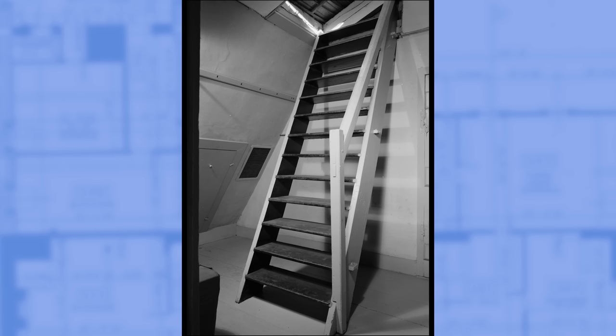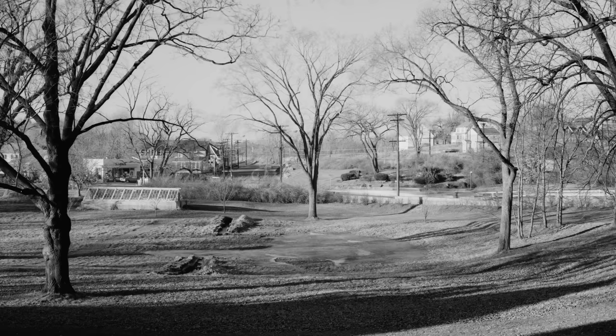You could climb the incredibly steep staircase to the rooftop and look out over the fields, meadows, and gardens which composed the 60-acre estate.